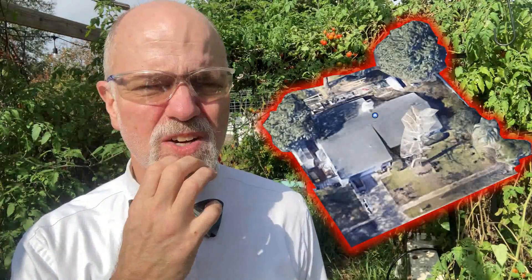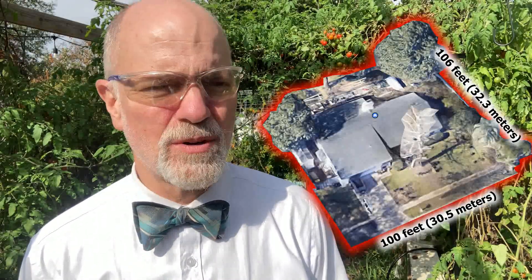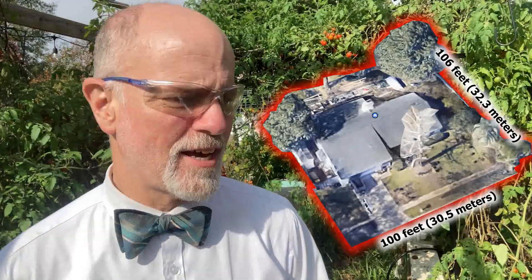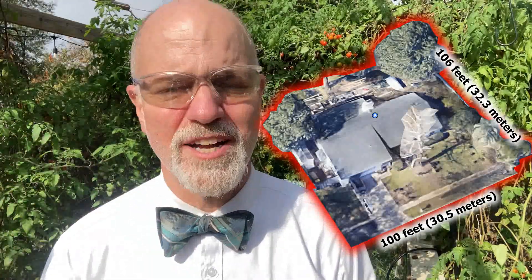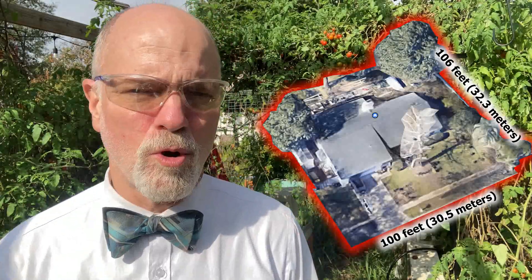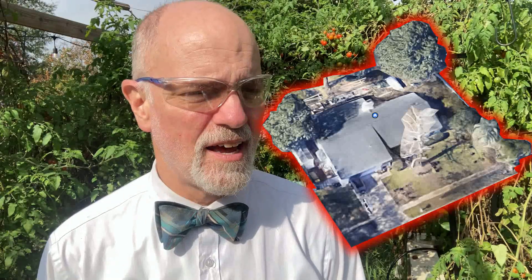I've got a map right here that will be in the corner of the video to show you exactly where we are. This is the overall property — we are 100 feet wide and 106 feet deep, so it's just right at a quarter acre property, and I've converted a lot of it to gardens. I have a personal dislike for grass, so I like to see things being more productive. This is the first time in my life I've had a property where I could do this much. We've produced almost 300 pounds of food.